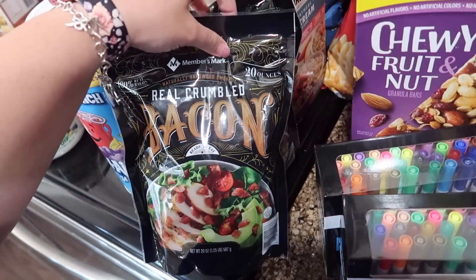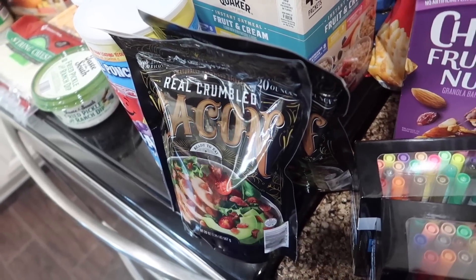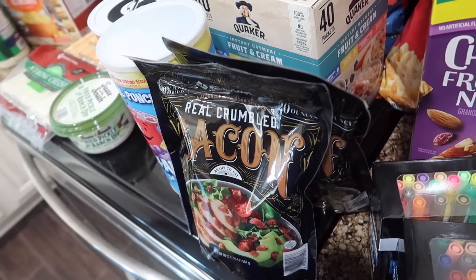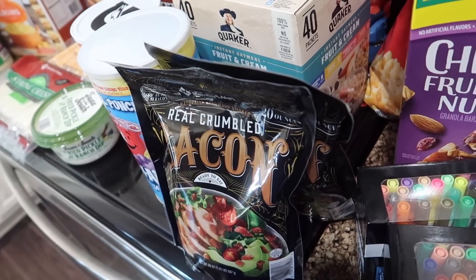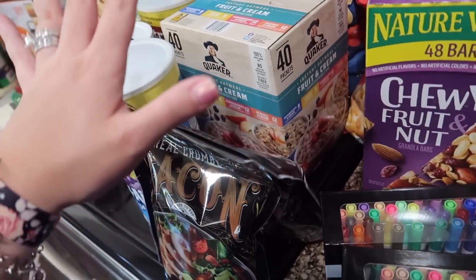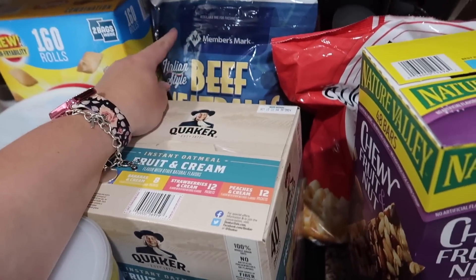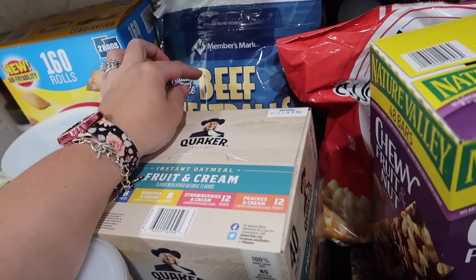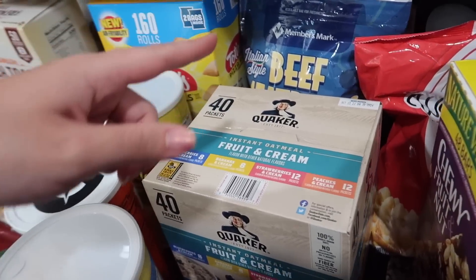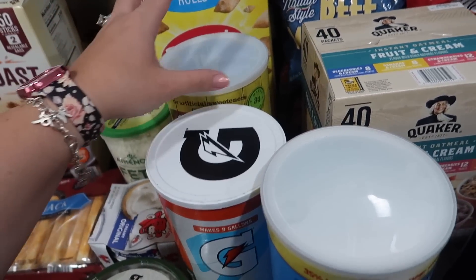Some bacon crumbles — one for now, one for the freezer, $8.98. Oatmeal, because the girls are going to be home for the summer for breakfast pretty much every day. Fruit and cream instant oatmeal, they love that. Beef meatballs — these were way cheaper at Sam's than at Costco. Costco was $20 and this was $13.98. Pizza rolls were on sale for about $8, so I picked those up for the freezer.